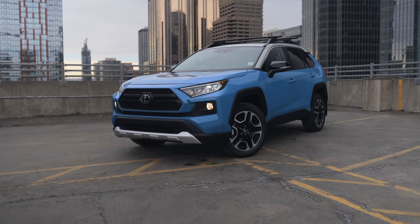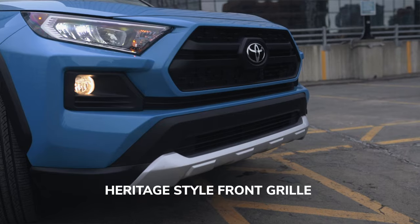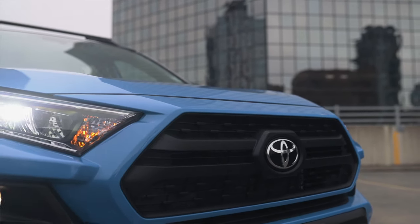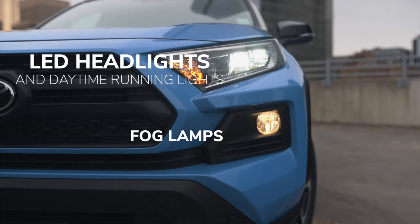Around the front of the vehicle we've got some really nice styling features that are specific to the Trail Edition. Every RAV4 kind of gets its own little spice on the front grille. This one — the heritage style grille on the Trail Edition — looks the best to me. We've got LED headlamps with a really cool daytime running light and in this particular model we also have fog lamps.